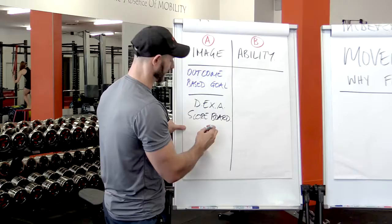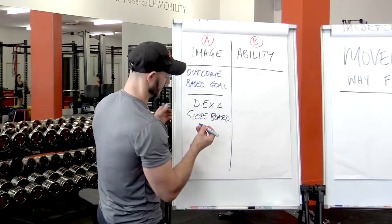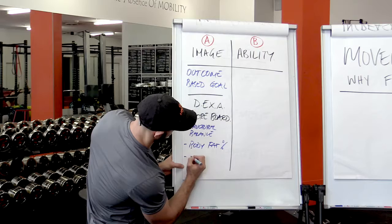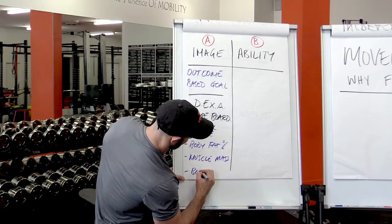We set that aside — it gives us a really cool measure of things like anatomical structural balance. Number one, obviously body fat. Number two, it gives us muscle mass. And it also gives us bone density.